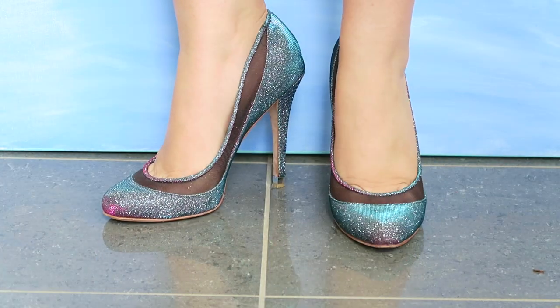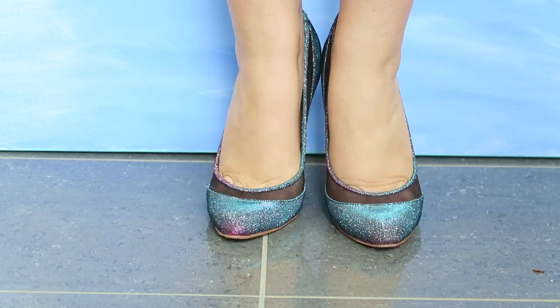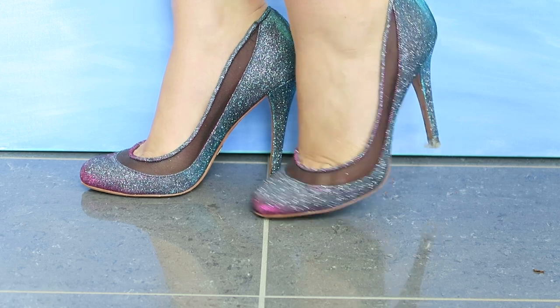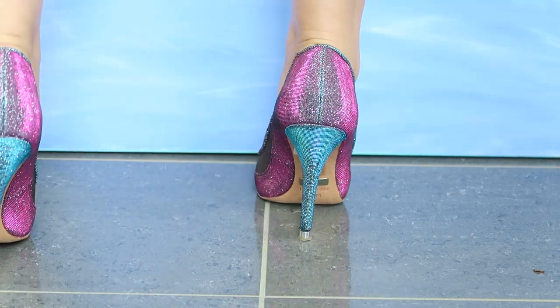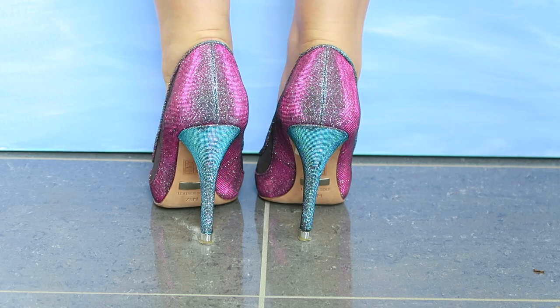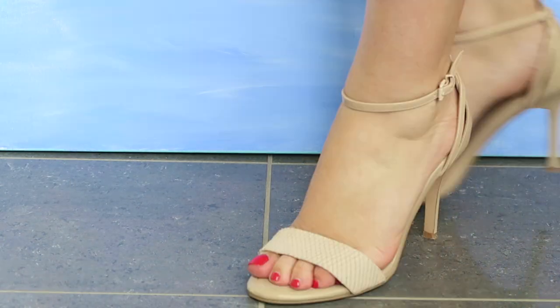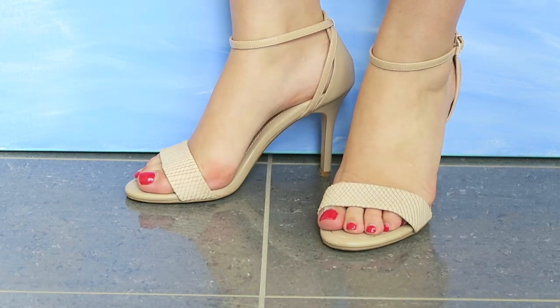These are probably some of my all-time favorite shoes — they're from Badgley Mischka, my Cinderella shoes. I love the duochrome effect and I think they still look really beautiful despite having been worn for several holiday seasons. The fabric on them has lasted really well.